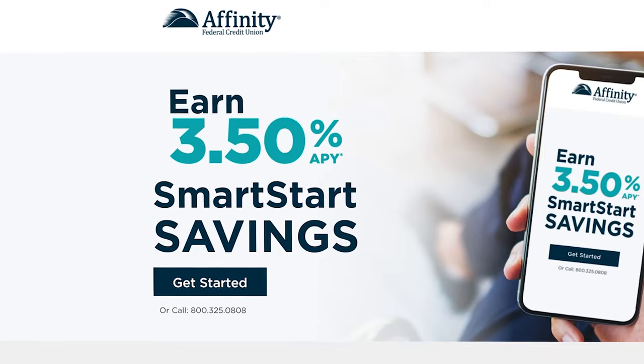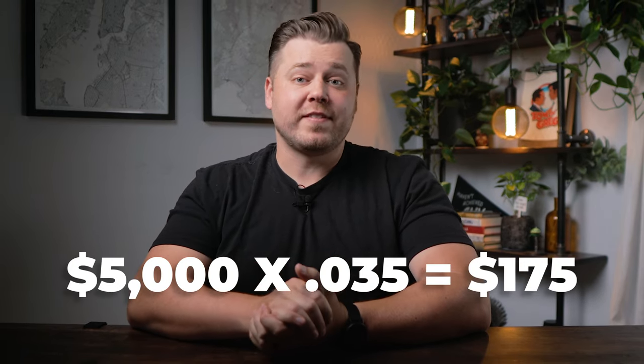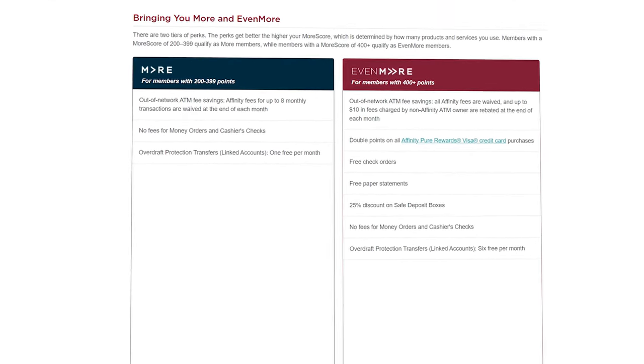Affinity's SmartStart savings account gets you a whopping 3.5% APY on up to $5,000 in savings, with 1% APY on everything greater than $5,000. While the maximum limit for the 3.5% is a bit low, I would personally keep $5,000 in the account to take full advantage — that's about $175 per year with only $5,000 in savings. There's no minimum balance and no fees as long as you opt for e-statements. Affinity also has a loyalty program called More and Evermore where you can unlock perks including no fees for money orders and cashier's checks, free overdraft protection transfers, discounted safe deposit boxes, and free checks. Affinity also has two-factor authentication available.